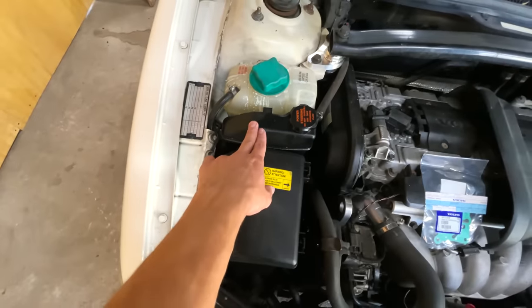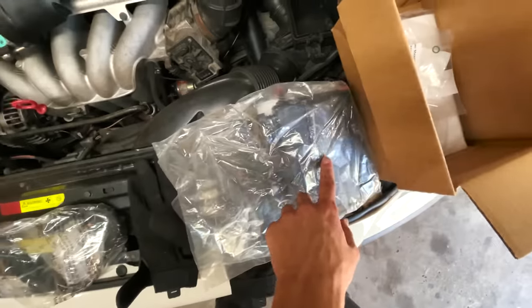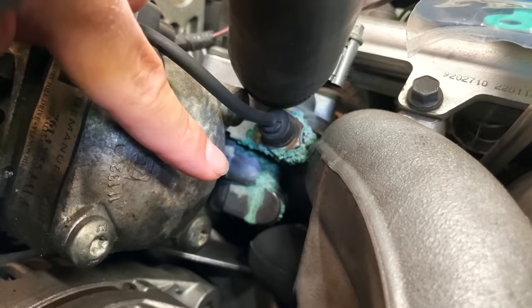I also have some maintenance items to take care of: I've got to replace this reservoir, a new power steering hose, the reservoir itself, a little o-ring for it, and a crush washer for the coolant temperature sensor — because check this out, that baby is leaking bad.